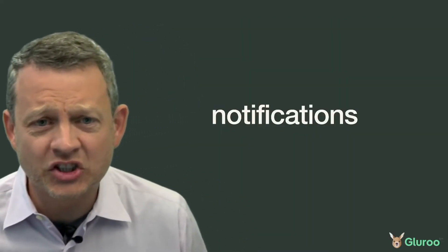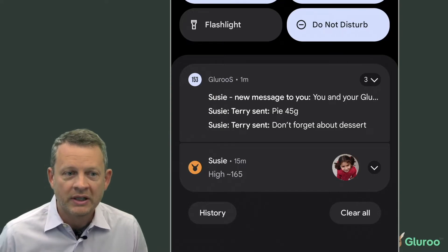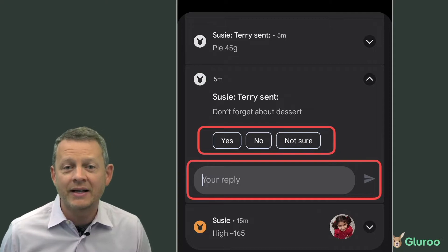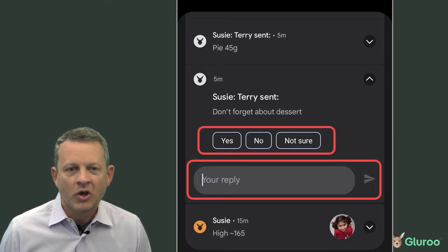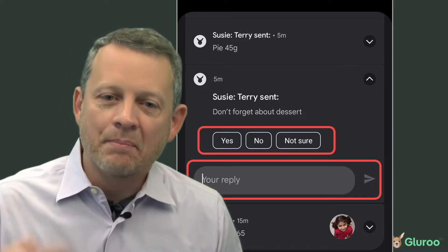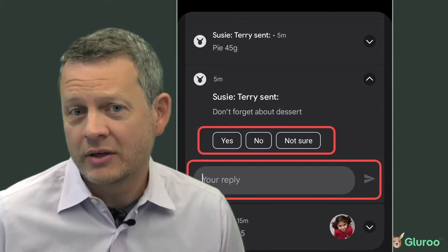As messages are sent, as with most messaging apps, notifications get sent to the other members of the Glue Crew. These notifications are just regular operating system notifications, and you can even respond inline to these messages directly without ever opening Gluru. We want you to spend the minimum amount of time in the app and maximize the quality and quantity of logging that you can do.